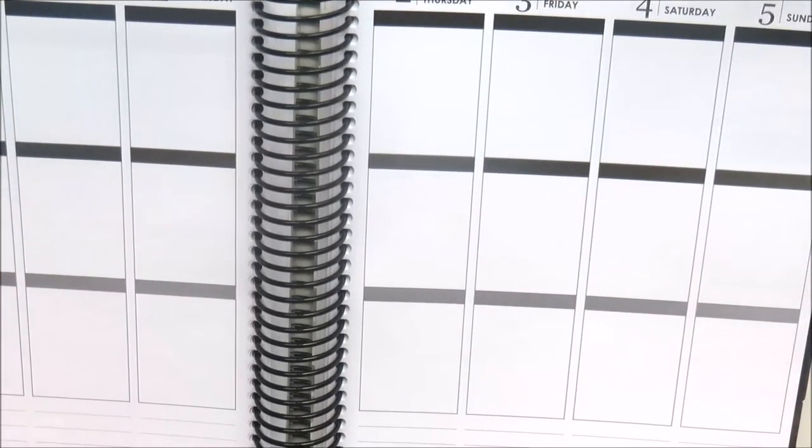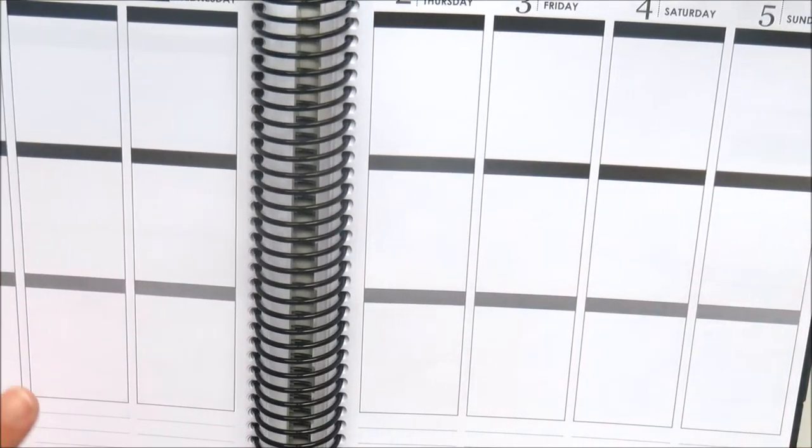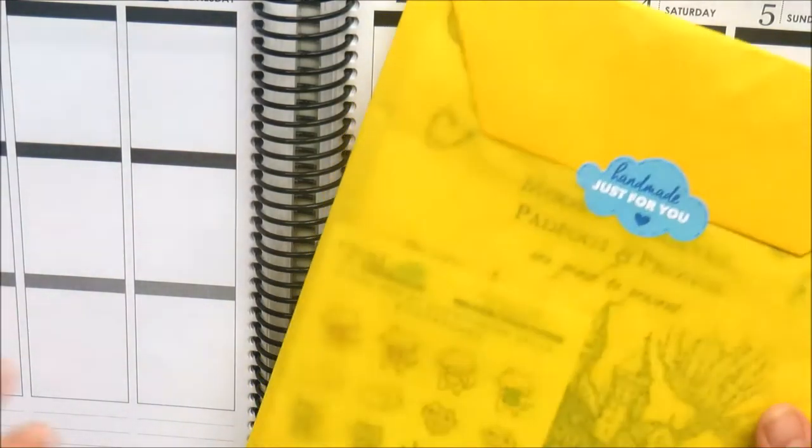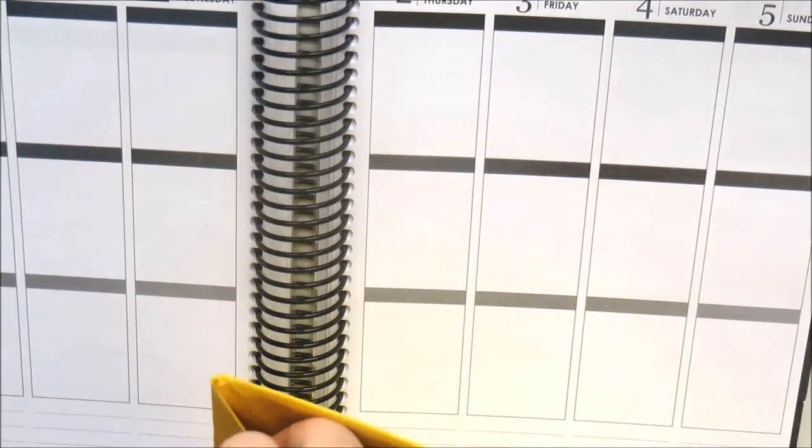Hi guys, it's Natalie and welcome to today's haul. I've got some very exciting items to show you. The first one here is actually a planner cover from Sticky Beans. I've wanted this planner cover for such a long time because you guys know that I'm quite the big Harry Potter fan.